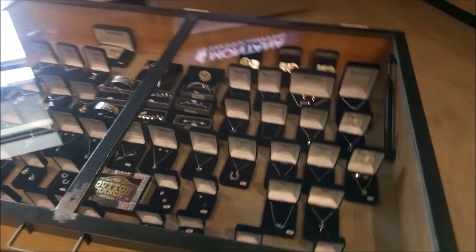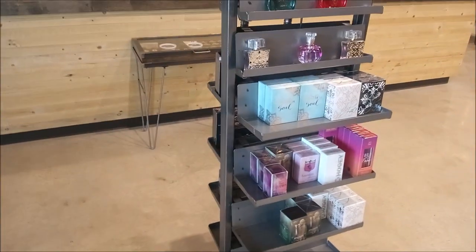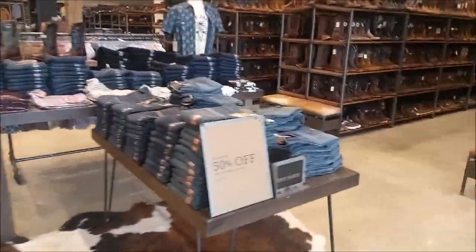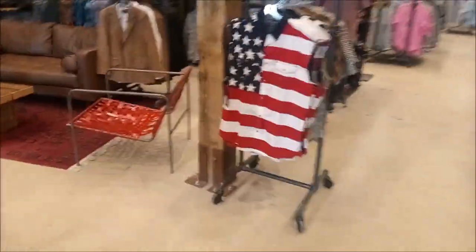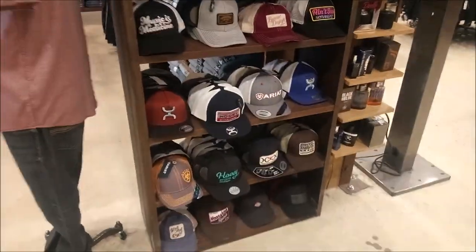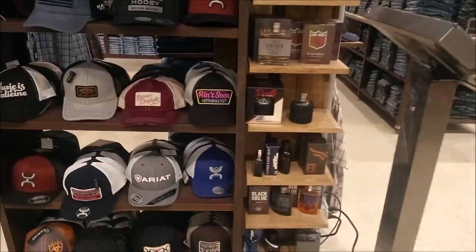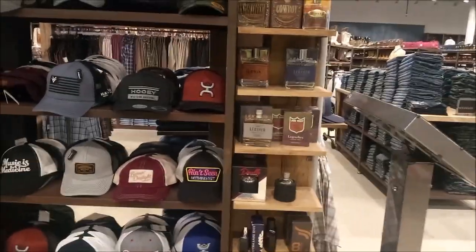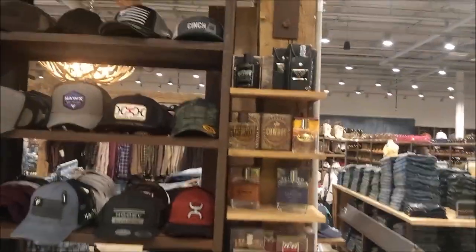A lot of Montana Silversmiths jewelry — that's got a lot of silver and turquoise in it. I love silver and turquoise. And they have a cologne station for the ladies. And by the guys' baseball caps, there's some men's cologne right here. Names like Black and Blue, Lane Frost Legendary, Leather, Cowboy, and Owl.